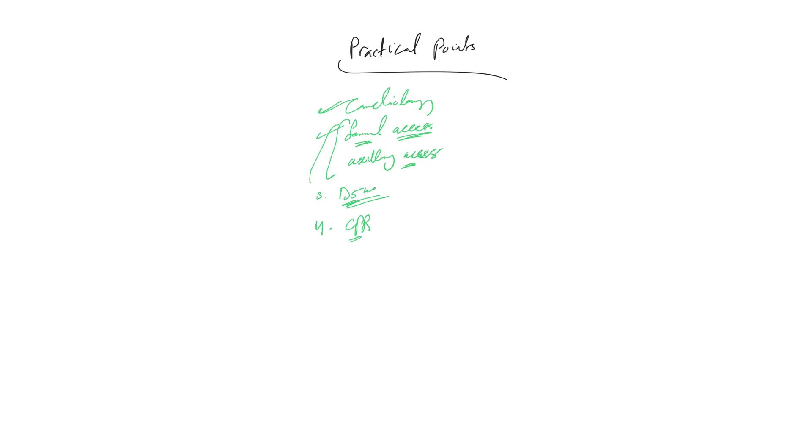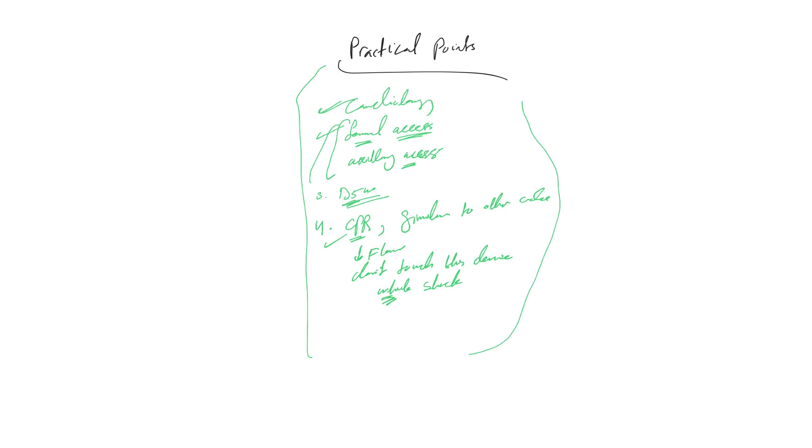Regarding CPR and code blue situations: a code blue with an Impella is similar to other code blues — you do chest compressions, check the pulse, and give medications. The only difference is to lower the flow to the minimum and do not touch the device when shocking the patient for V-fib or V-tach. These are the main points you need to know about Impella and temporary left or right ventricular assisting devices.